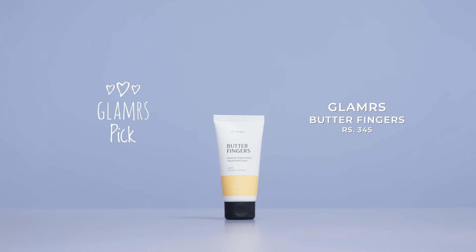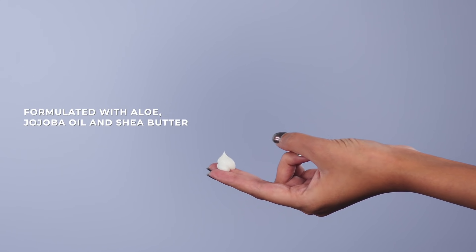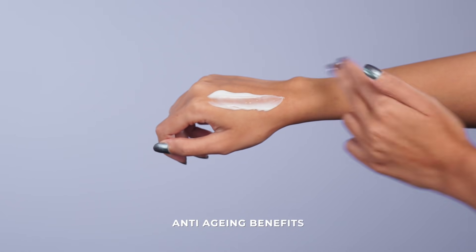Every time each of you came to us with your hand woes, we listened! Here at Glamrs we've made an amazing, highly effective hand hydrating cream — Butterfingers! It's a super nourishing yet fast absorbing formula so your hands won't feel greasy or sticky after using it. The aloe extracts, jojoba oil and shea butter infused in this will smoothen out the palms, fingers and cuticles. Since this is so deeply moisturising, it delays the signs of ageing that come along with dehydrated skin. We're pretty sure this one will make it into your skincare routine!